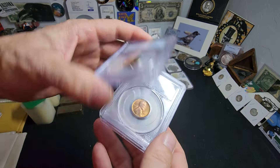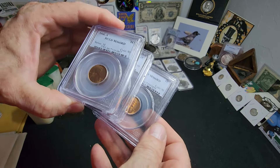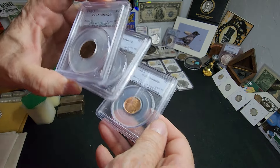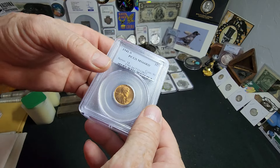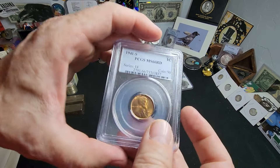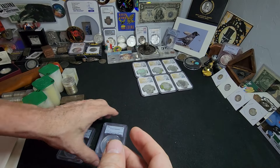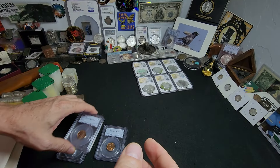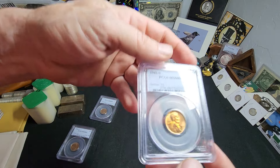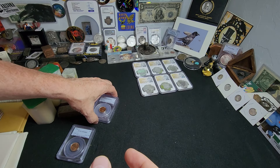I got a run of 1941 wheat cents — these are all MS 66 Reds and they were all submitted at the same time. You can see the sequence: '57, '58, '59, and I have a couple more from this same run. MS 66 Red — these are really, really nice. You don't see that kind of beauty in wheat cents too often, especially from the earlier dates.